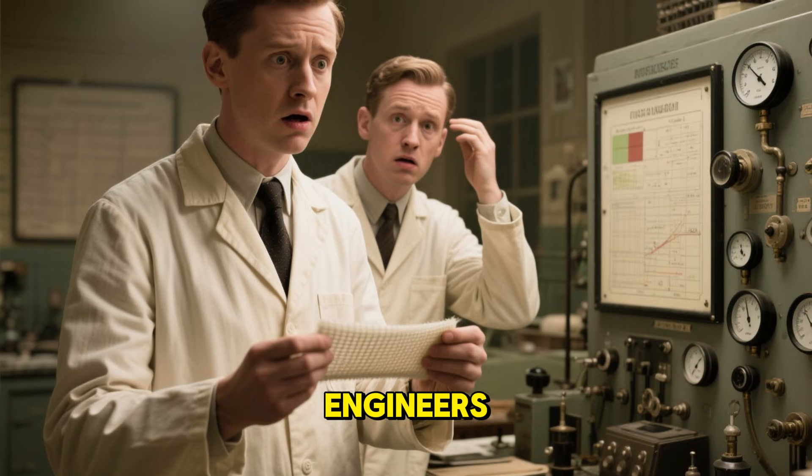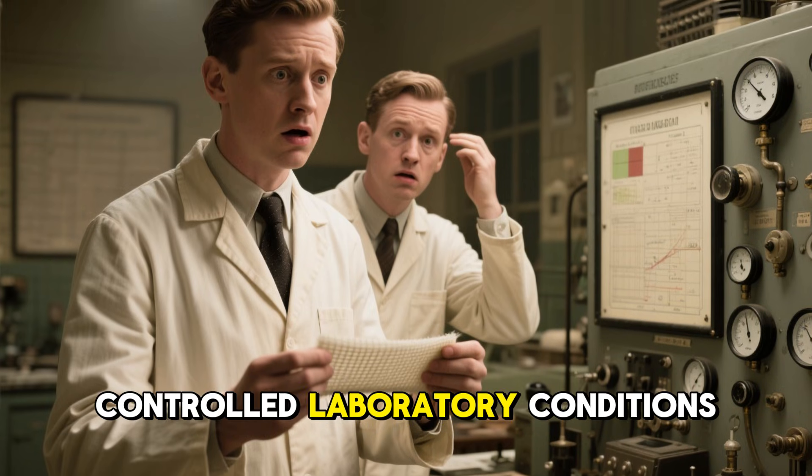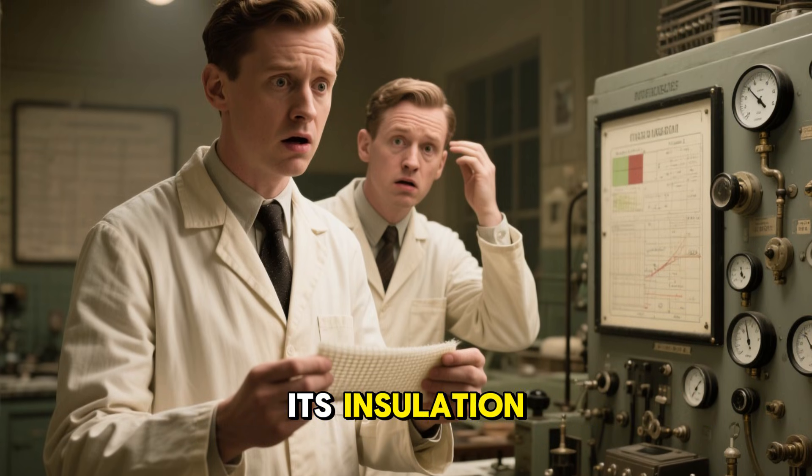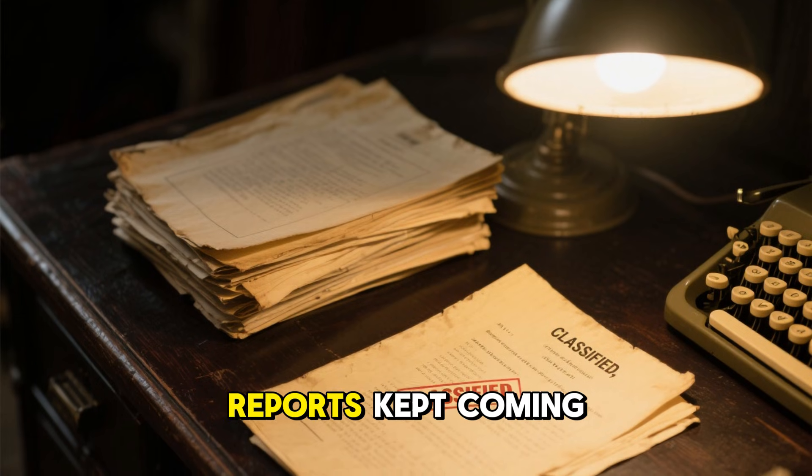This phenomenon troubled engineers even during the war. When they tested the mat under controlled laboratory conditions, its insulation levels were completely ordinary.